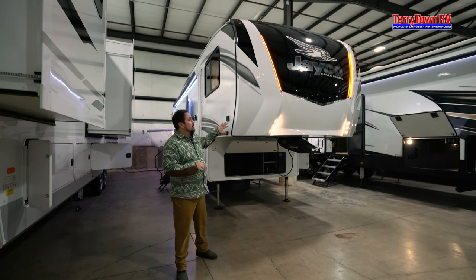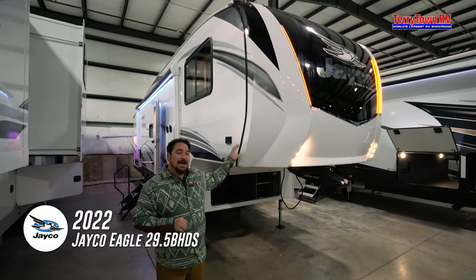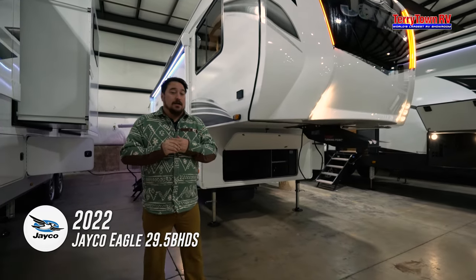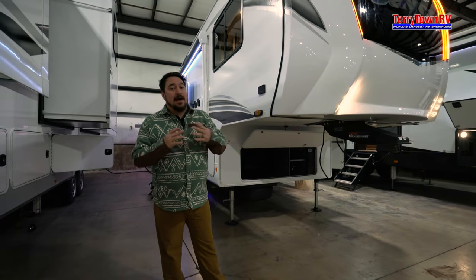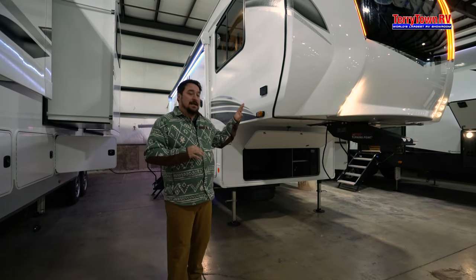But today our main focus is going to be on this Jayco Eagle half-ton 29.5 VHS. This is one of my favorite lighter weight bunk houses that has a lot of features packed in and the build quality is amazing.